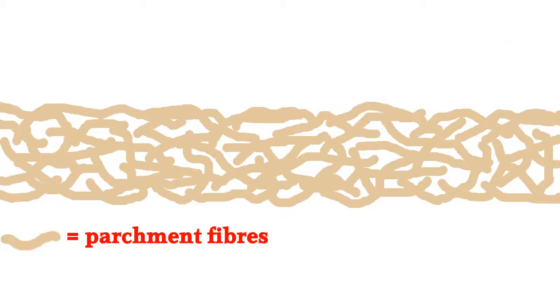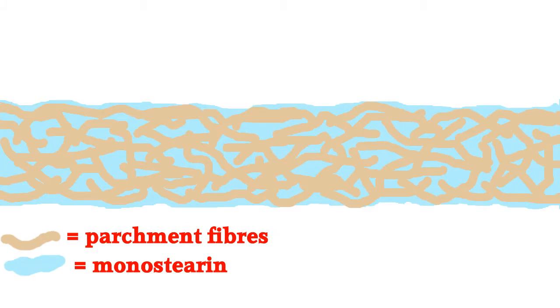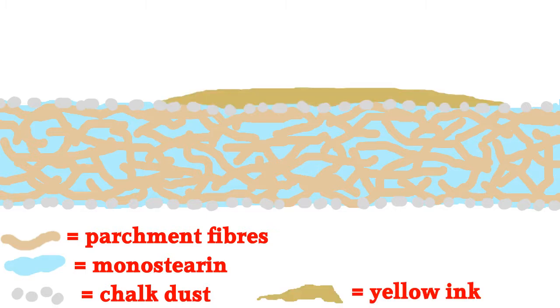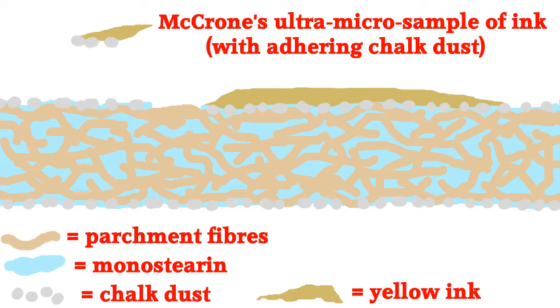As I indicated in part six of my video series, there is a more parsimonious explanation for the discrepancy between the McCrone and 2015 results, which relates to the very fragile state of the parchment. Heated monostearine was probably soaked into the blank parchment to strengthen it and give it extra bulk. Then, as normal, the parchment would be treated with chalk dust to provide a good writing surface. The map was then drawn on the prepared parchment with the faker's strange yellow ink. Walter McCrone specialized in ultra-micro analysis, using a very sharp pointed tool to remove samples so small they are virtually invisible to the naked eye. In this case, his sample would be just yellow ink with some of the underlying chalk dust.